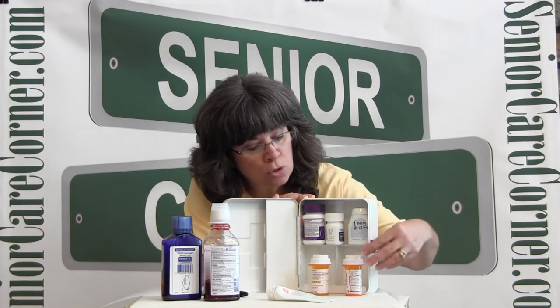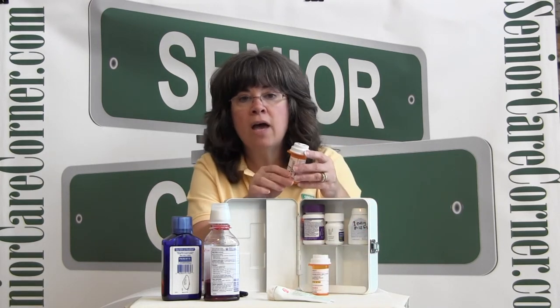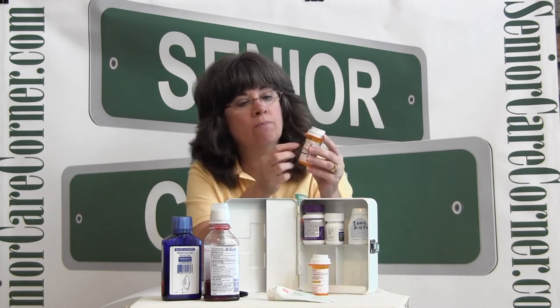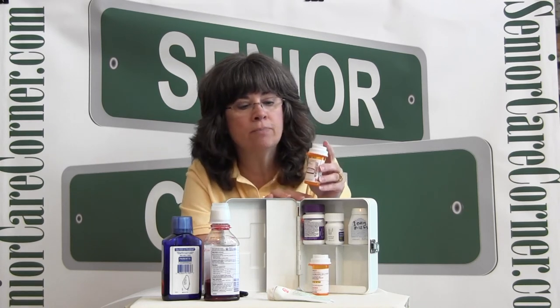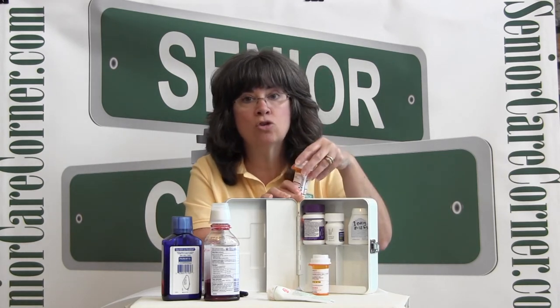Looking at the prescription drugs, we're going to do the same thing we did for the over-the-counter drugs. First, we want to look at the expiration date — I've circled it right on the label so I can find it quickly and easily at a later time. If the prescription drug is expired, we want to dispose of it safely. We have information on our website to help you do that, because there's a safe way to dispose of it and an unsafe way.